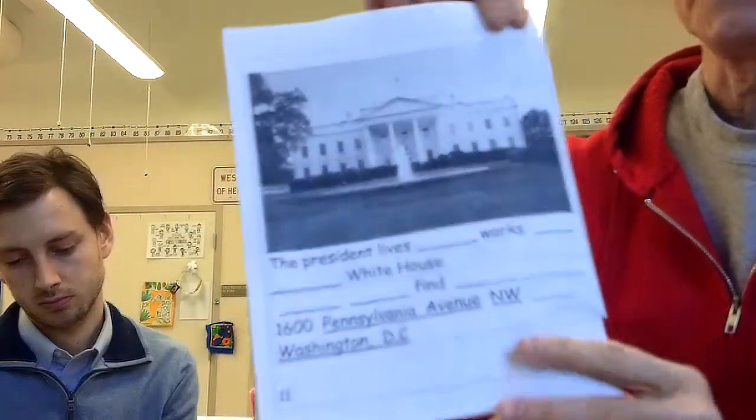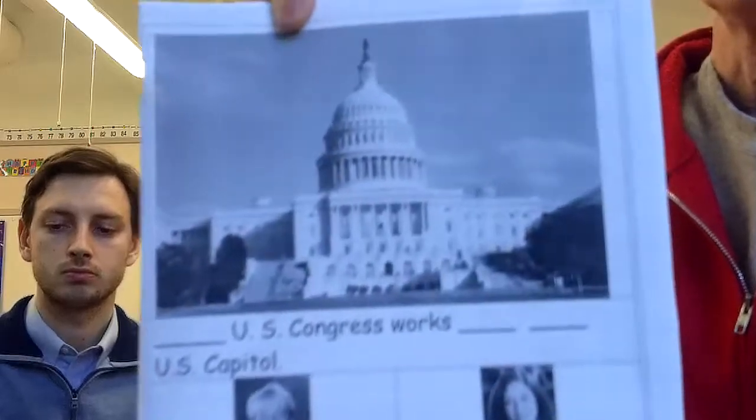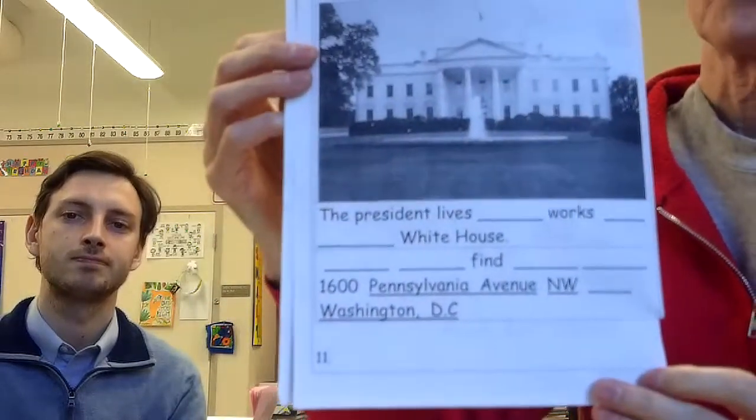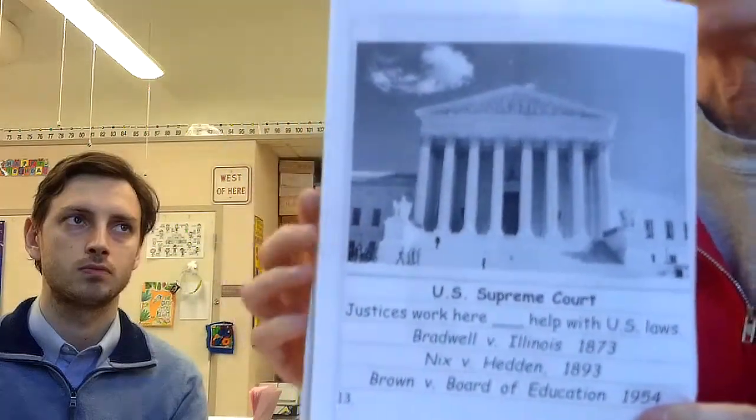In our work today, we're going to look at pages 11, 12, and 13. Buildings and structures are on each of the pages. The White House is on page 11 — that's for the executive branch, or the president. The Capitol is on page 12 for the legislative branch. And the Supreme Court is on page 13 for the judicial branch.